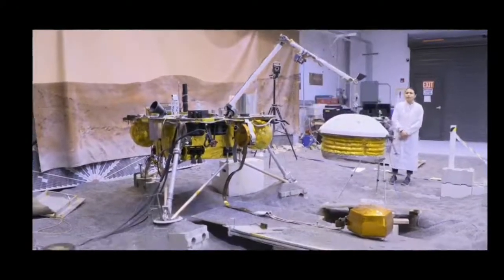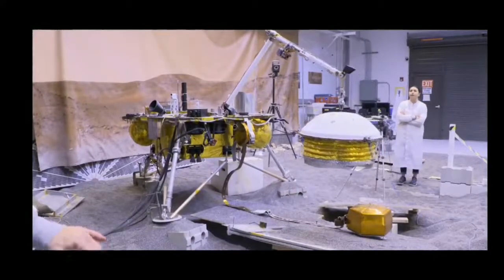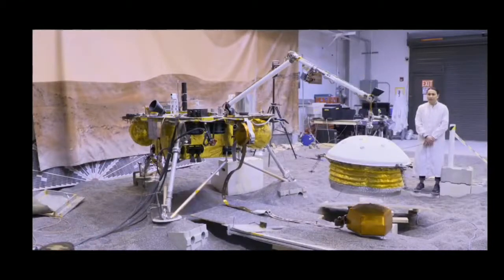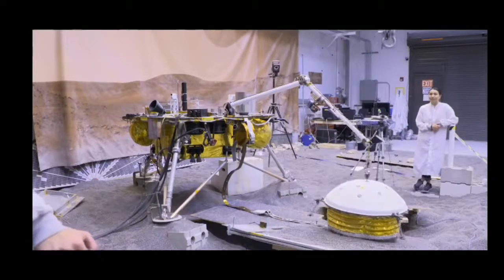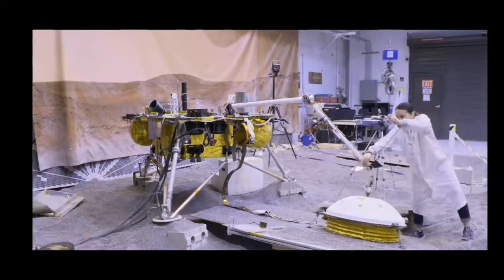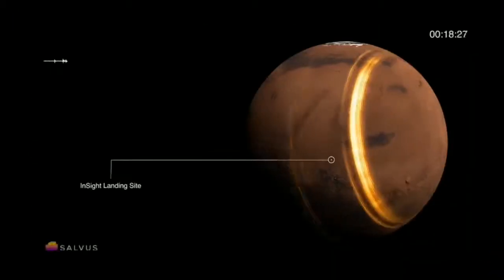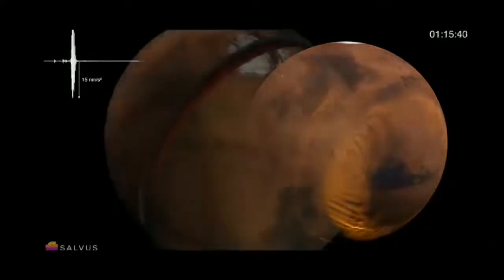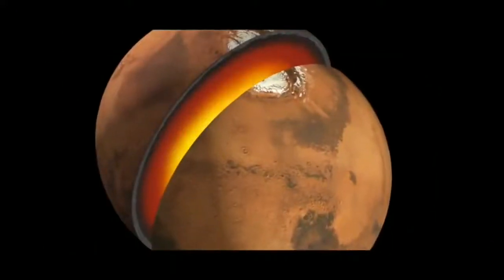Without the shield, the vibrations from even a butterfly would cause problems. The seismometer senses Mars quakes. We'll be able to use the signals they produce, traveling throughout the entire body of the planet, to probe the interior of Mars — to look at the size of the core and understand its molten versus solid structure.